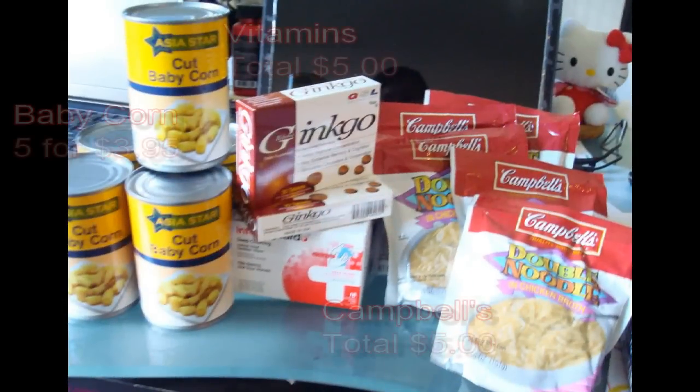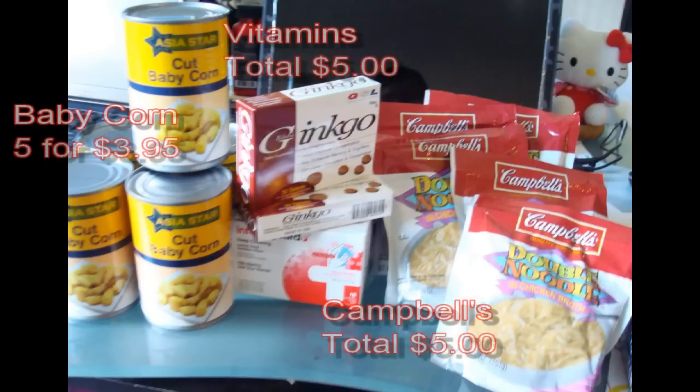Next we had corn pieces — baby corn — five for $3.95. Got these vitamins also at the dollar store, a dollar a piece, so five bucks. And we picked up Campbell's little soup packets, ready to make, for five dollars. We've just started to add instant-type foods to supplement our already existing preps.